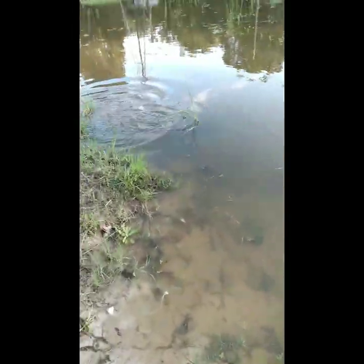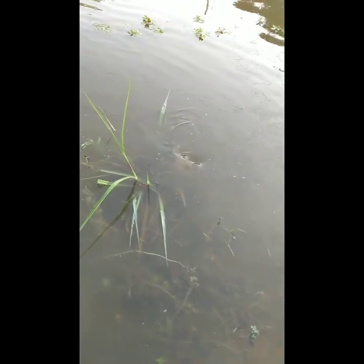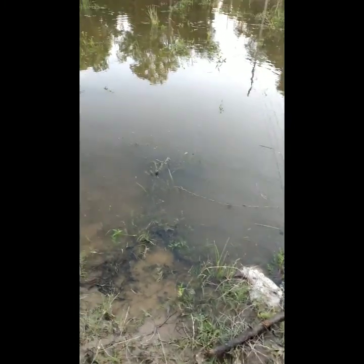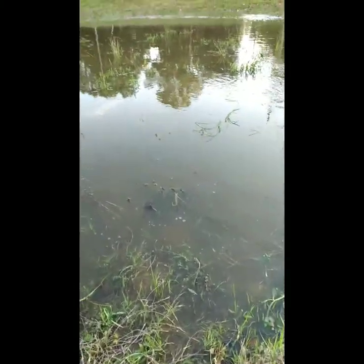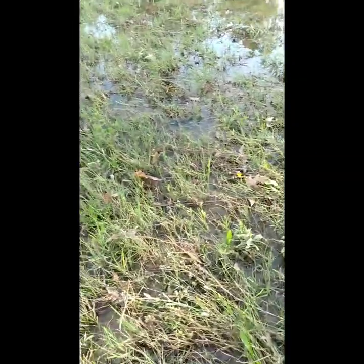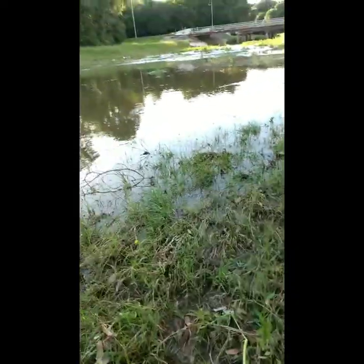Oh my gosh, look at this guys — have you ever seen wild gar this close? There's like tons of them. I think I'm a lot more shocked than a lot of other people would be because I like never see gar. I think they're crazy fish — they're like prehistoric. It's muddy but I think he's right there. There's like a hundred gar out here! This is crazy.